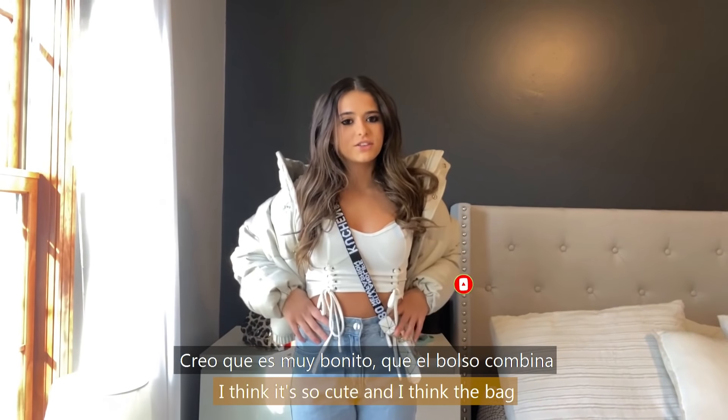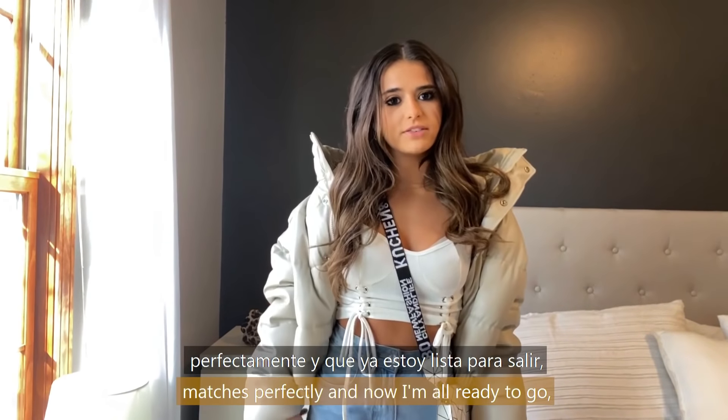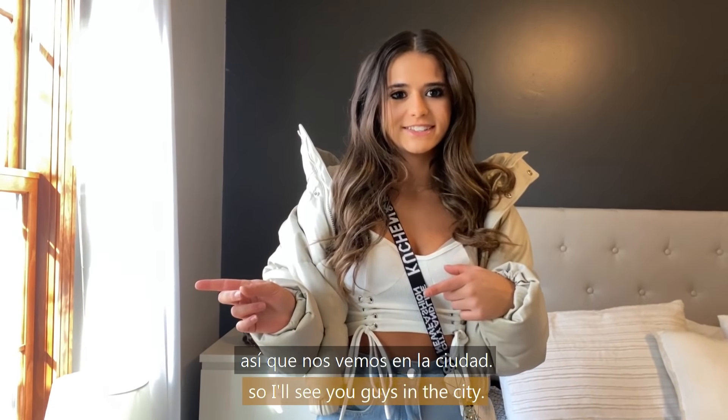Here's the full look. I think it's so cute and I think the bag matches perfectly. Now I'm all ready to go, so I'll see you guys in the city.